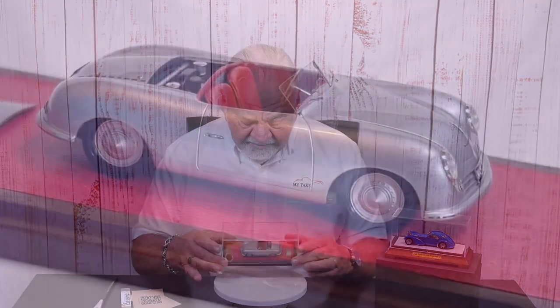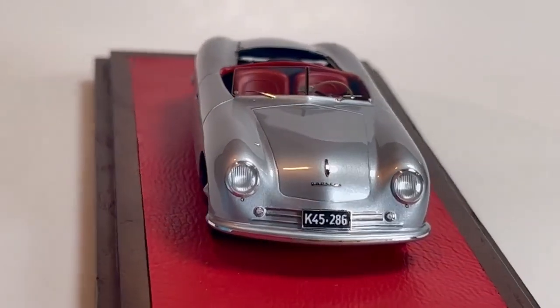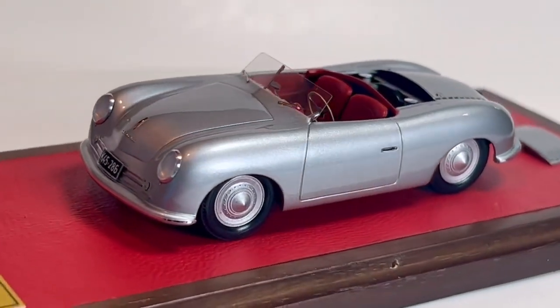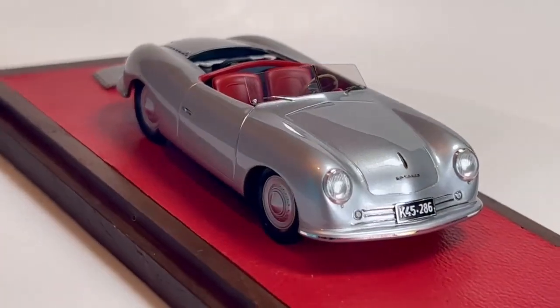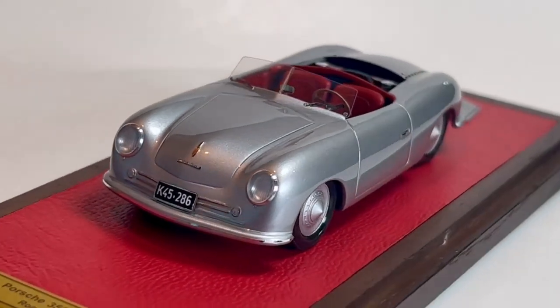Let's get the case off, get it on the turntable, and take a look. The finish is above reproach, the detail is absolutely incredible, and the paint is deep and lustrous. I'm going to give you some close-ups on the details. First, the front end. A lot of 1:43rds do really well on close-ups, but at some point you can get too close. That doesn't happen on EMC models — look at that front end, look at the lensing on the headlights, the detail on the name badge. It's just absolutely incredible.